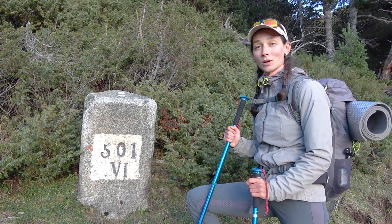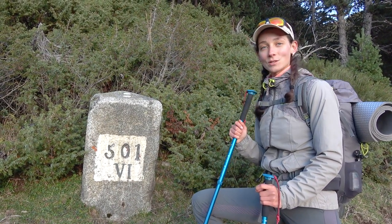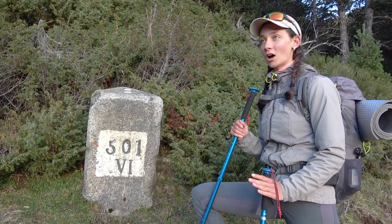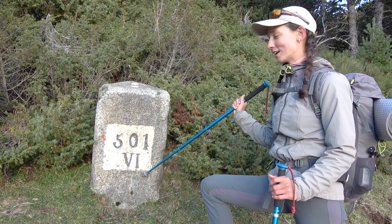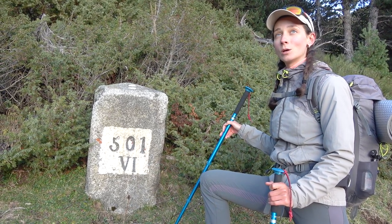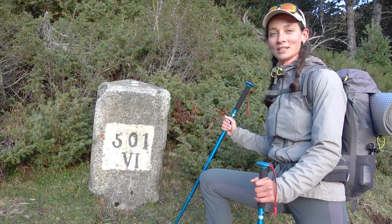We have now started to come down and this downhill will last all the way to the village of Puigcerda. This part of the trail is unique because it runs right on the border between France and Spain. Here we can see the border stone — I don't know what it is officially called, but I think it is quite an old historic one, and we will see a lot of them on this part of the trail. Quite interesting!